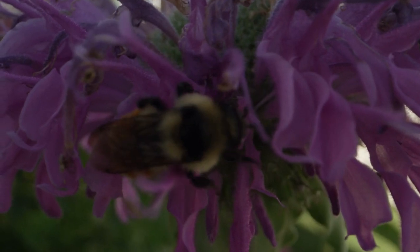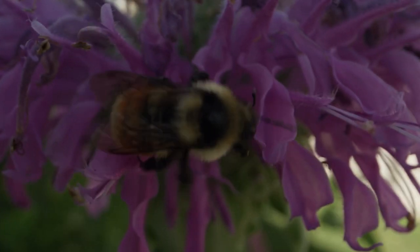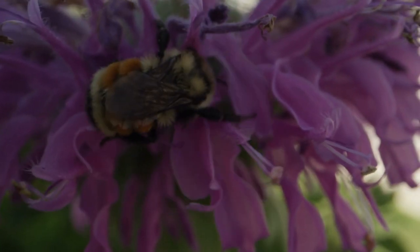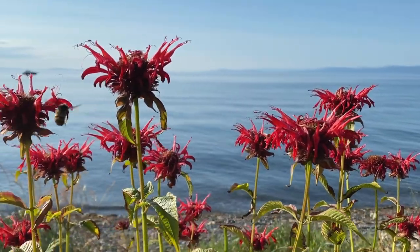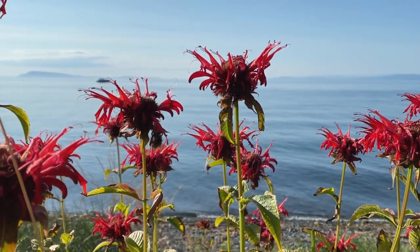2. Bee Balm. Monarda, or Bee Balm, is an aromatic perennial that produces clusters of brightly colored, tubular flowers in shades of pink, purple, and red. The fragrant flowers bloom in late spring to early summer and are highly attractive to hummingbirds and other pollinators. Bee Balm loves full sun but will adapt to partial shade.